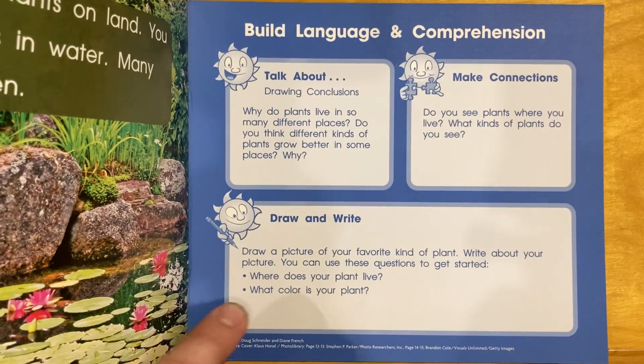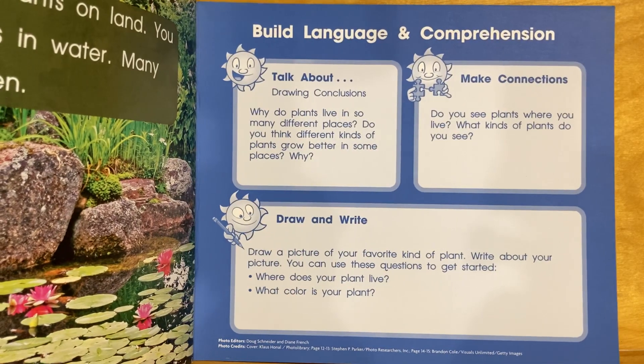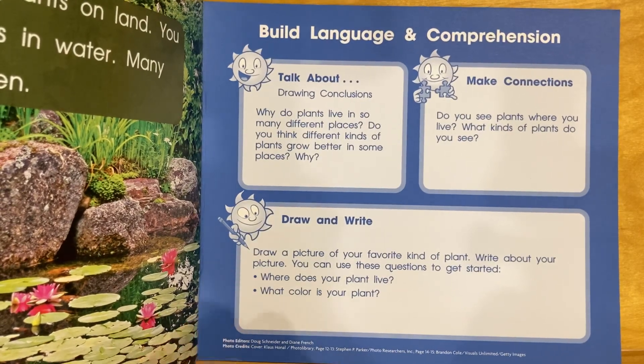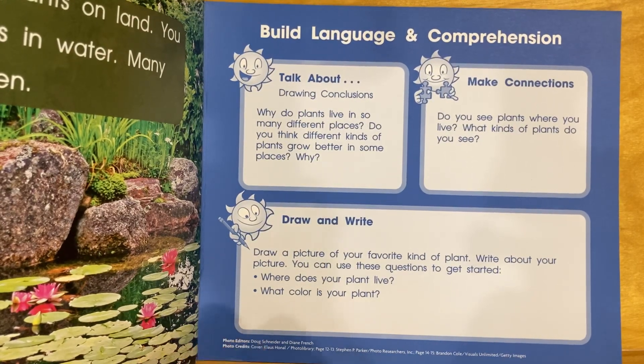Draw a picture of your favorite kind of plant. Write about your picture. You can use these questions to get started: Where does your plant live? What color is your plant?